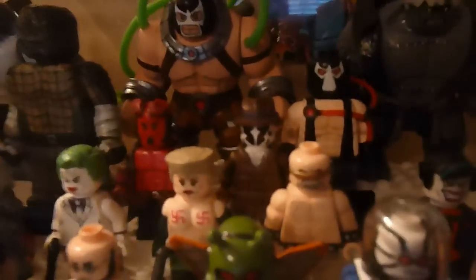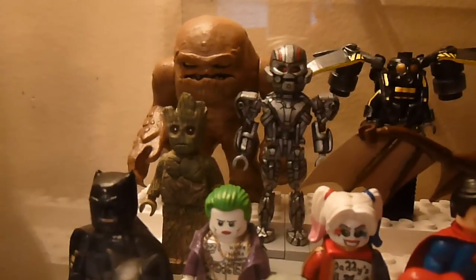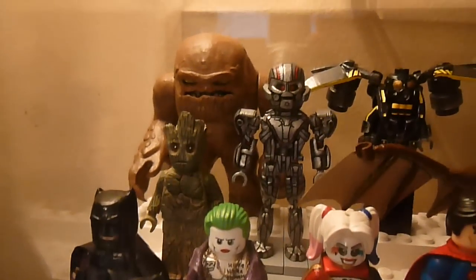Over here we have minifigure displays. This case is now the superhero case — it used to be just a bunch of random stuff, now it's mainly DC. There are two Marvel figures in here, and I think Hellboy is Dark Horse. So we've got Rorschach and Hellboy there — Rorschach is still DC though — with an Ultron and Gruder right there. I've actually repainted Ultron quite recently and edited the head a little bit; I might show that in a video too.